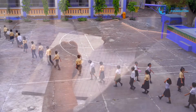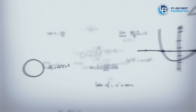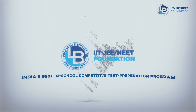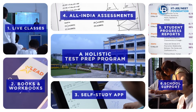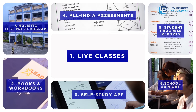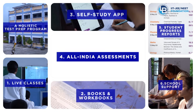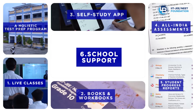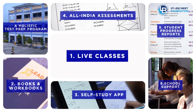With the mission of helping students crack competitive exams, introducing IIT JEE NEET Foundation — India's best in-school competitive test prep program. Through this endeavor, we bring to you a holistic program comprising six elements: live interactive classes, books and workbooks, self-study app, all India assessments, student progress reports, and round-the-year school support.